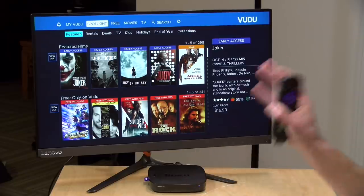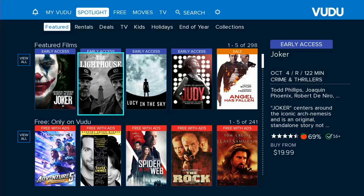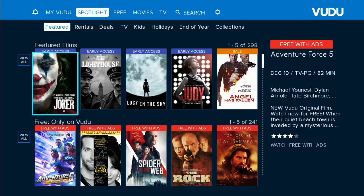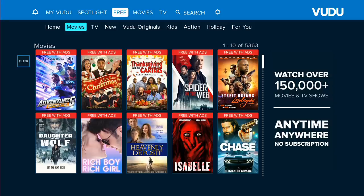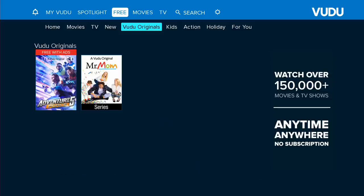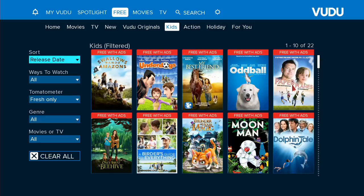With that correction out of the way, let's take a look at the first of the five services: Vudu, which is owned by Walmart. They'll be more than happy to sell you access to media, but you can also watch a lot of stuff for free. The free offerings are right on the home page when you first log in. If you want to browse free items, move your cursor up to the top, go to 'free,' and in the sub-menu you can break things down by content types — movies, TV shows, what's new, originals, and there's also a kids section.